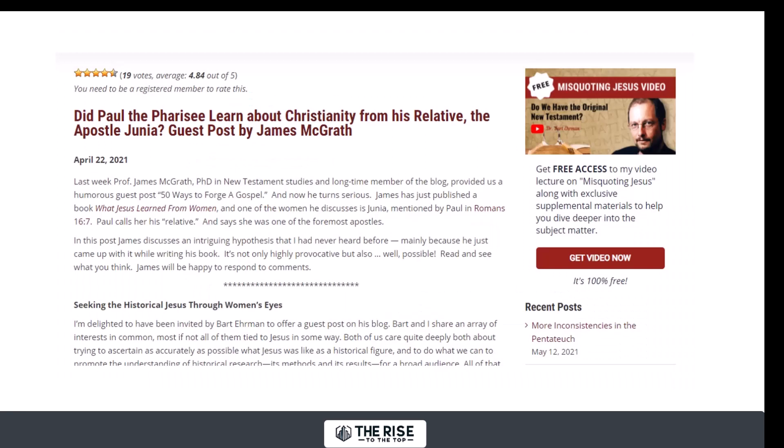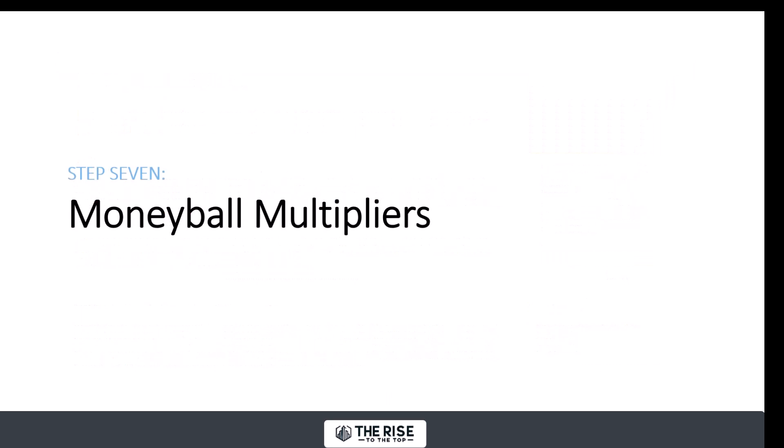We did the same thing on a religious blog I volunteer for, where we offer a free video related to the content, and it works like gangbusters.